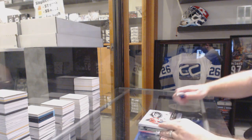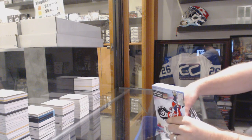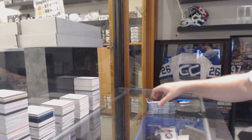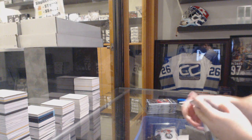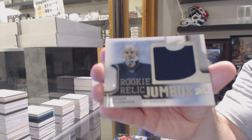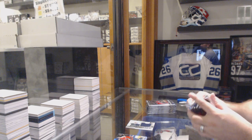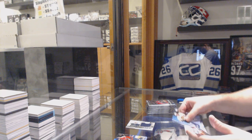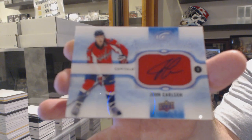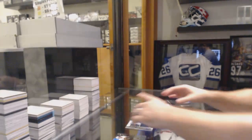Here we go, what's in this box of ice? We've got a rookie relic jumbo at $2.99 — Connor Hellebuck. And signature swatches — John Carlson signature swatches.